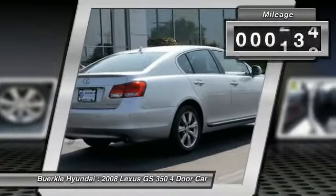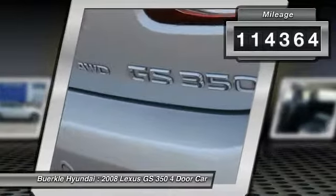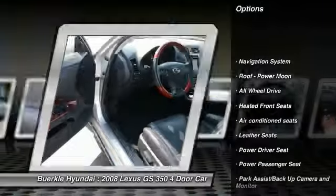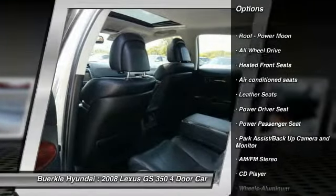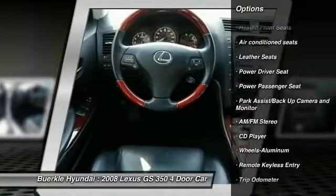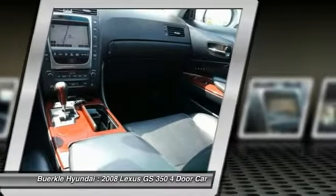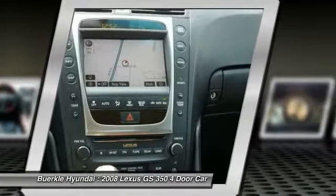This vehicle has less than 115,000 miles. Here are some of this vehicle's great options: traction control, anti-lock brakes, power passenger seat, navigation system, all-wheel drive, air conditioning, power steering, aluminum wheels, cruise control, climate control, and automatic transmission.